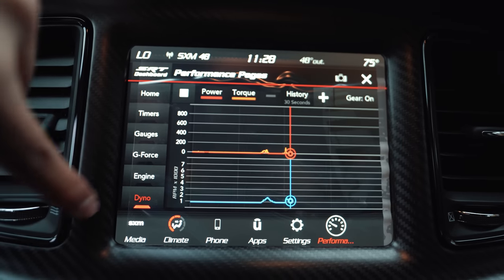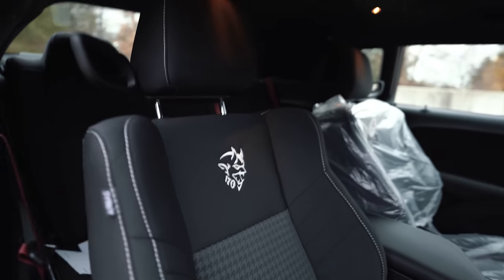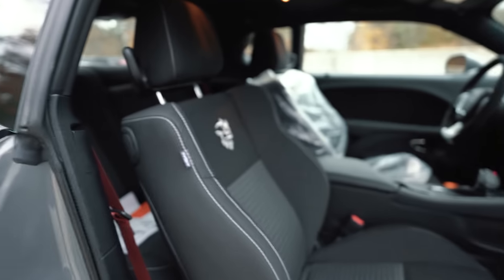You've also got a dyno readout, so when you're doing an actual pull it tells you exactly how much power you're making. As far as the seats, you got the Demon logo with the 170 on them, but they're cloth seats — super boring and basic. I'm not sure why they came with these seats, whether it's for weight saving, but this is a drag car so there won't be any luxury things in it. It's meant to go down the quarter mile — it should run a 9.1 at around 150 miles per hour.